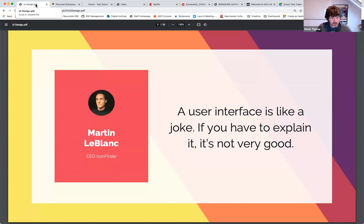I want to open with this quote, which was originally a tweet from Martin LeBlanc, CEO of Icon Finder: 'A user interface is like a joke — if you have to explain it, it's not very good.' This really gets to the heart of what you're trying to achieve by building a GUI. You're trying to stop the user picking up the user manual. The ultimate goal is to make your interface so intuitive it's almost impossible to use incorrectly — a lofty goal, but you should at least set out with that intention.